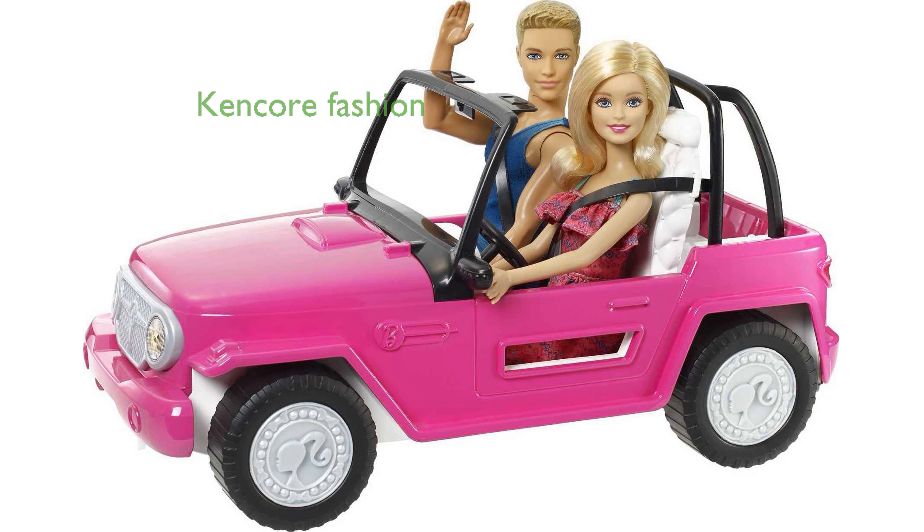This exclusive set not only provides hours of entertainment, but also celebrates the Kencore fashion trend with its stylish and fashionable dolls.